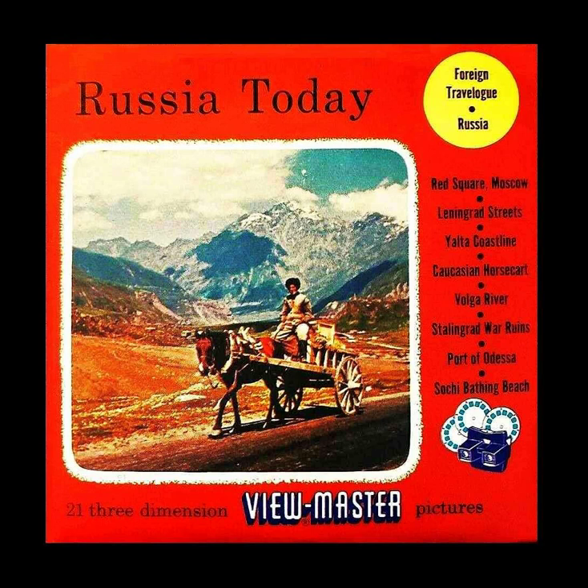Picture 13: Lenin stands in his square in Tbilisi, the capital of Georgia.